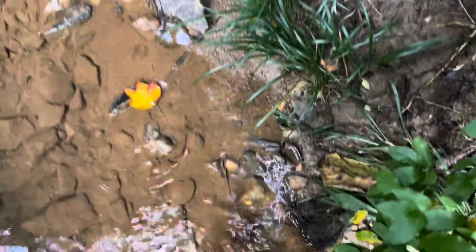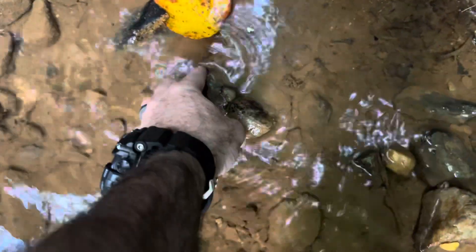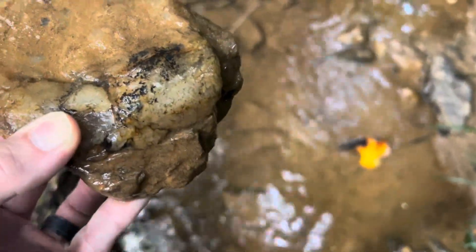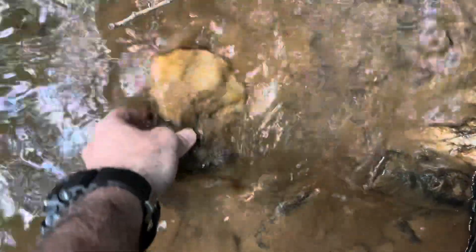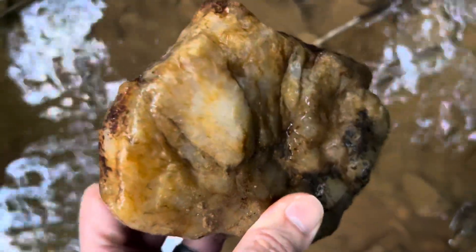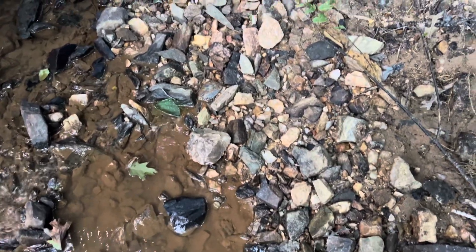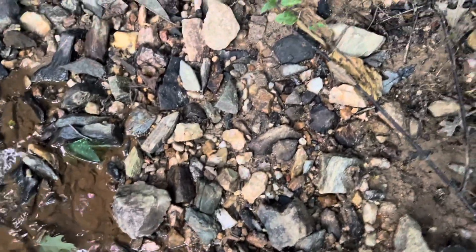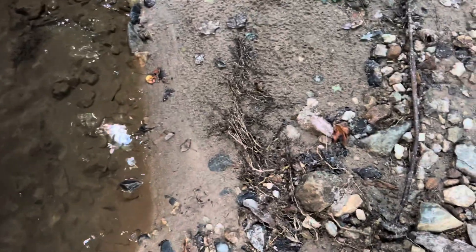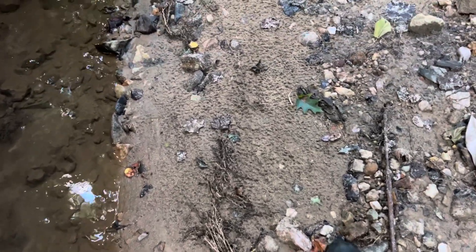I wasn't expecting to film anything, but I happened to walk down and caught this guy. That shiny edge. Let's get a look and see what it is. I bet that has some good looking translucence. I'm going to have to come back to him and check him out. He's actually coming down here to look at the tree and not the rocks, which is different, but I caught that guy.